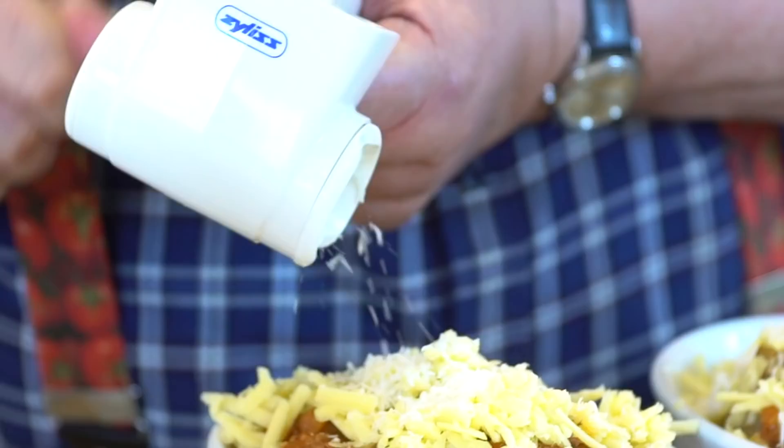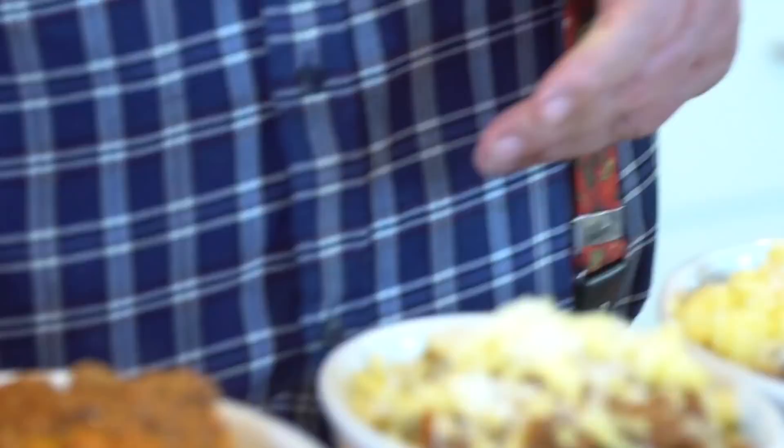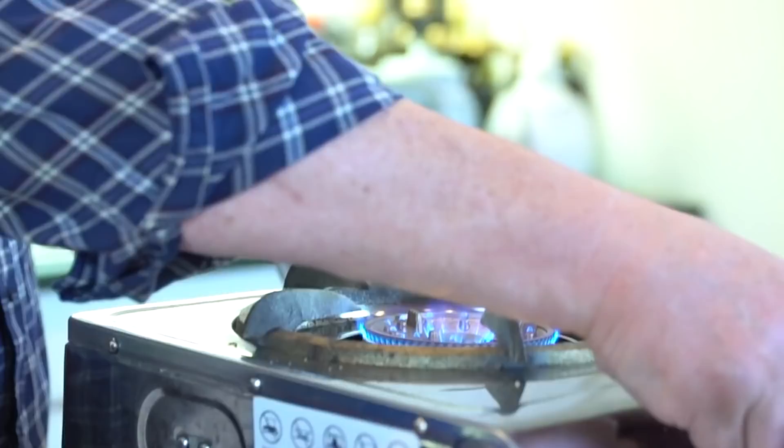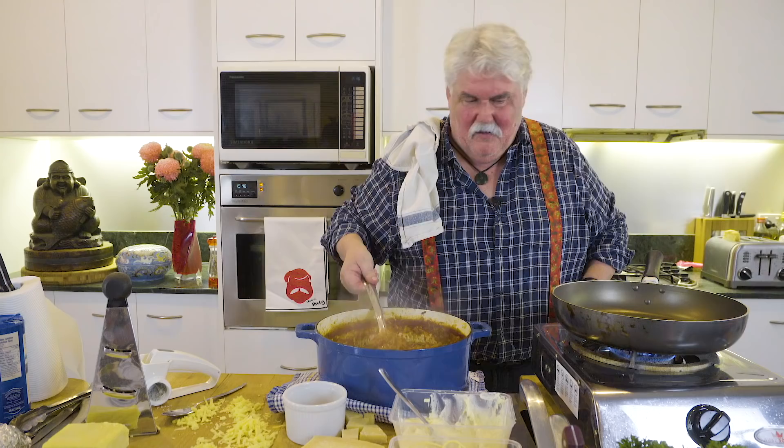Once again cheese on top — these all go in the oven. I'm obviously going to do some pasta bolognese as well, that's pretty logical. You can do the sauce on top, but I actually like the sauce through my pasta — that's just me. So I've got some spaghetti there which I have pre-cooked.